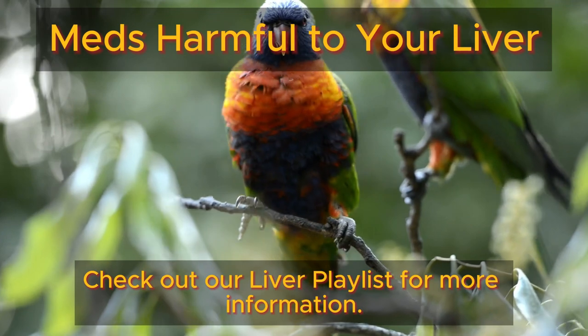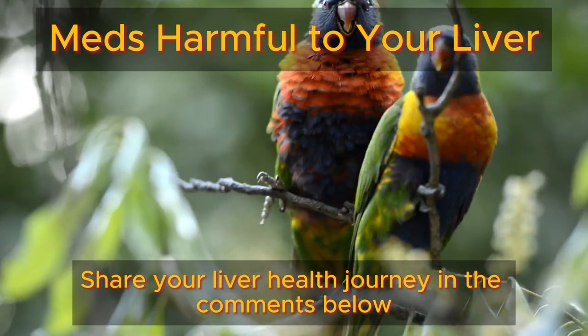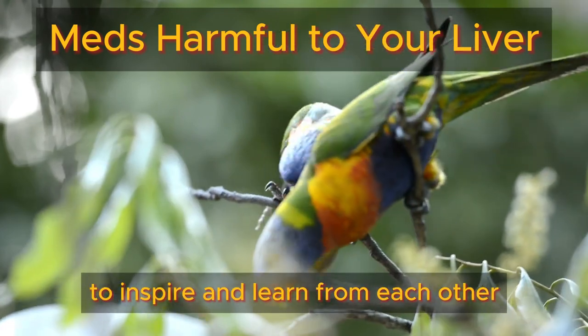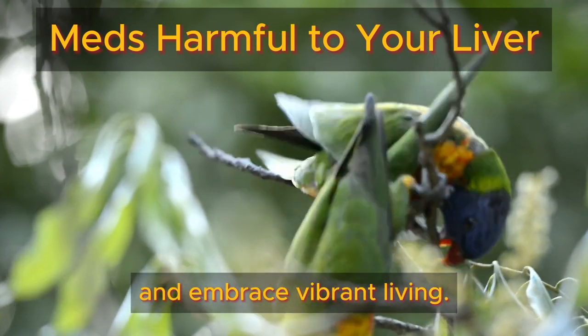Check out our liver playlist for more information. Share your liver health journey in the comments below to inspire and learn from each other as we prioritize our well-being and embrace vibrant living.